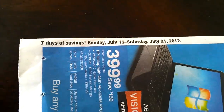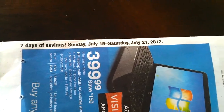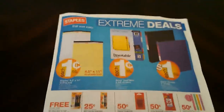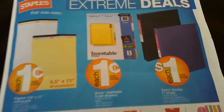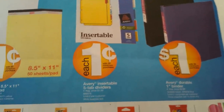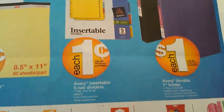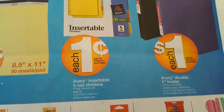The Staples ad runs Sunday, July 15th through Saturday, July 21st, 2012. Before I turn to the page it's on, here are some great price matching items. The Avery Inserts 5-tab dividers are one penny — originally $1.49.